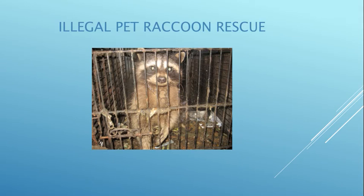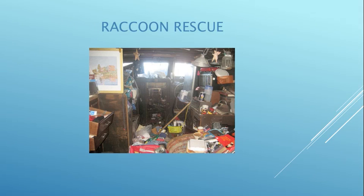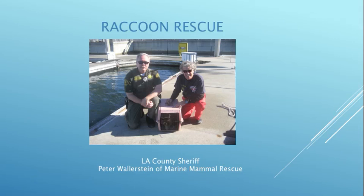This was an illegal pet raccoon. The LA County Sheriff impounded someone's boat in the marina and found this raccoon inside. They called Peter Wallerstein of the Marine Mammal Center, who called me because he knows I rescue raccoons. I came out to find him in a cage completely encrusted shut with feces — about four inches of feces underneath him in a tiny, tiny cage. Fortunately they called me, and we went down there. The LA County Sheriff and Peter Wallerstein are the two heroes — I wasn't strong enough to pull the cage apart because there was no way to open it with all the encrusted feces.